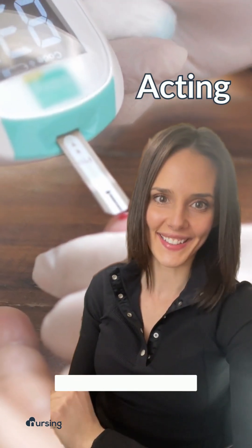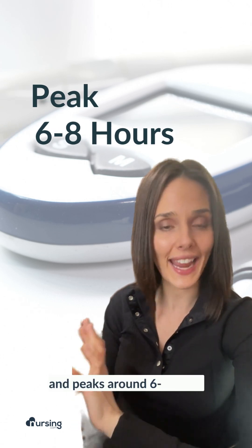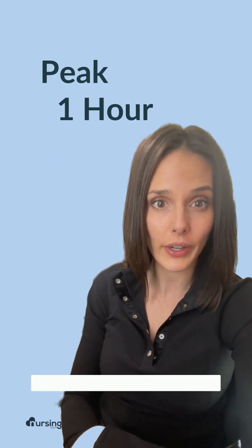Lastly, long-acting insulin. One type, Detemir, takes about three to four hours for onset, peaks around six to eight hours, and lasts up to 24 hours. Another type, Glargine, varies in its onset and tends to peak at about one hour and lasts until 24 hours.